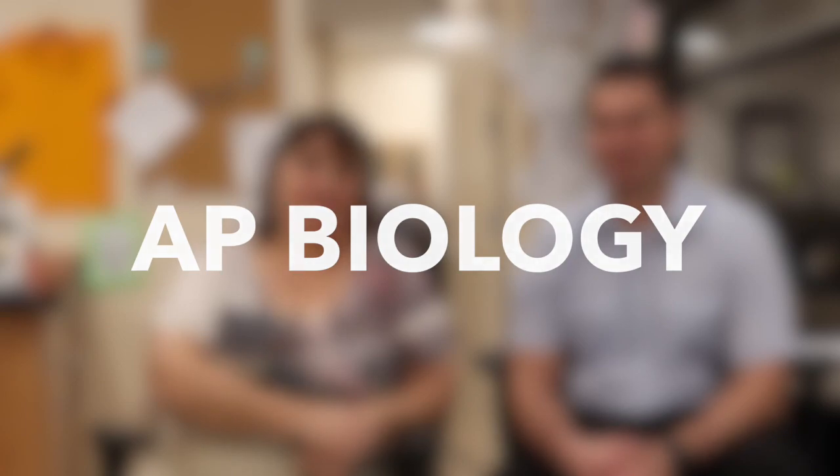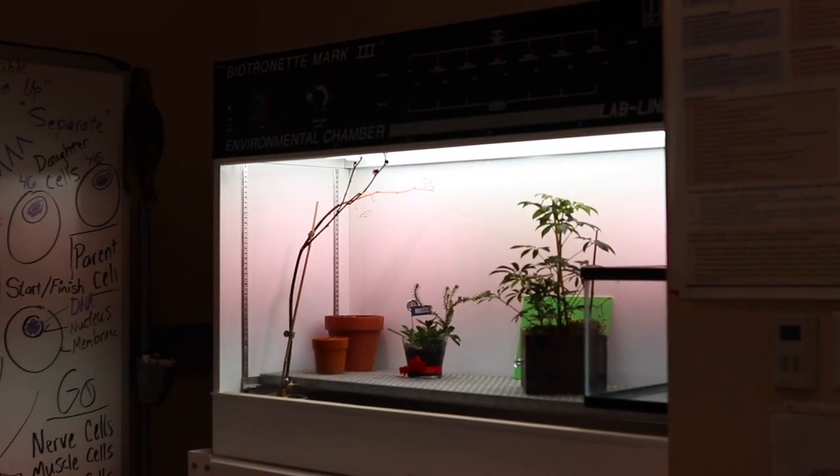Hi, this is Mrs. Taylor and I'm Mr. Cheadle, and this is AP Biology. 25% of the course is laboratory activities, and it includes evolution and how cells work, and then ecology and how organisms interact together.